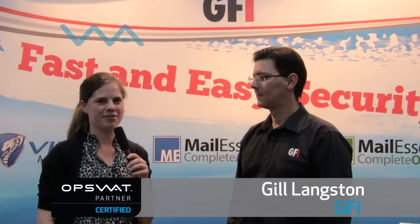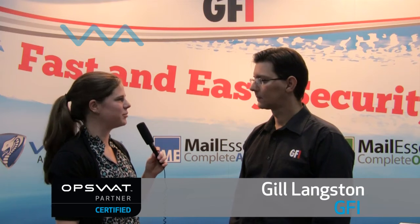Hi, I'm Elise with Opswat, and I'm here with Gil Langston from GFI. GFI is one of Opswat's certified partners, and I just wanted to ask you a few questions about that, Gil. Why is interoperability important for you? Well, when you have a lot of client-side products that are designed for security, some people prefer to use some of the Opswat certified programs to manage a lot of these disparate solutions in an environment. So it makes sense for people to be able to report on the condition of those all from one place, and in that way, you can save a lot of time as an IT administrator.